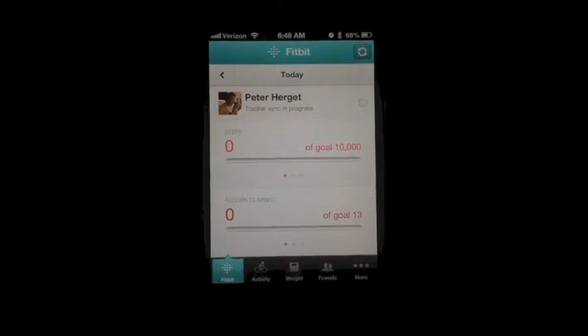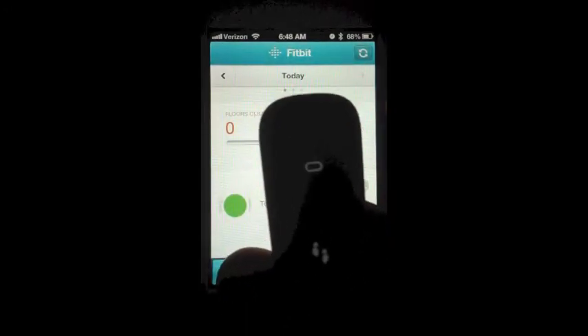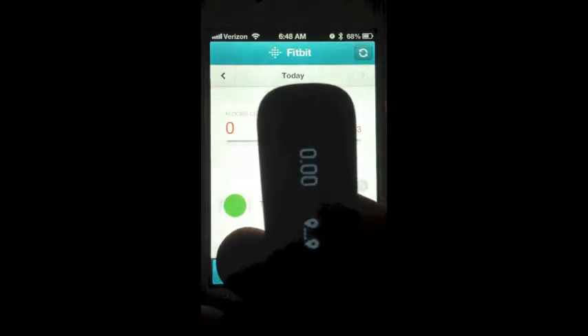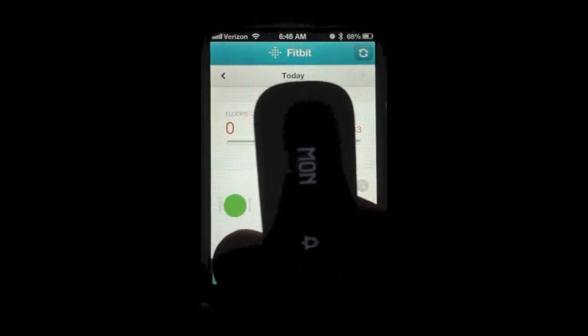I'm pretty active — 10,000 plus, sometimes 15,000 to 20,000 steps a day. I've been using the Fitbit for over a week and I've only had to charge it twice, so I charge about every five to seven days, just like the manual says. The more often you're turning the Fitbit on and off and synchronizing — especially background synchronization — the more battery life it's going to use on both the Fitbit and your iPhone or Android phone.